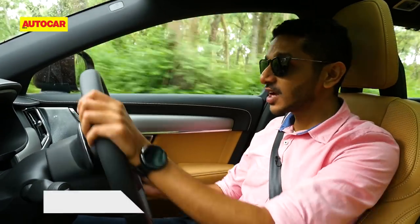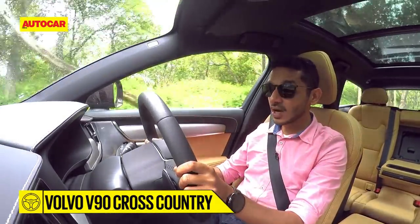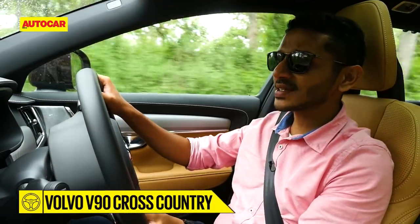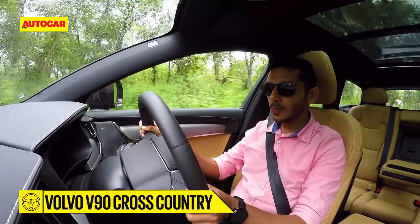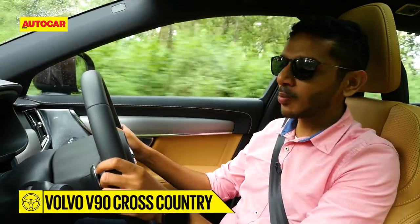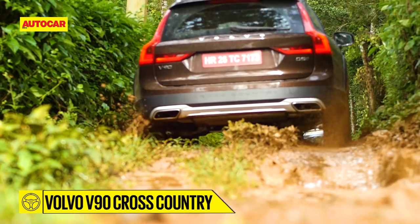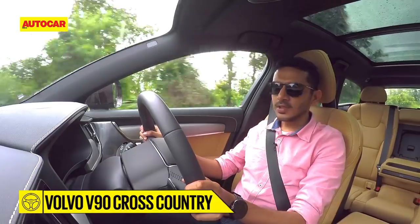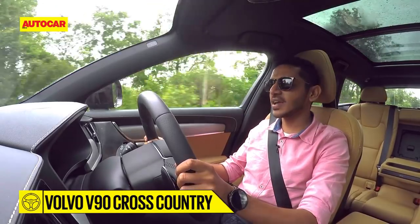The Cross Country variants have actually done really well for Volvo in India. In fact, the S60 Cross Country now outsells the standard S60 sedan by a big margin. What you get, in essence, is something halfway between a regular sedan or hatchback and a full-on SUV — a bit more rugged looks, and also a little bit more practicality. But let's face it, these cars will only get a taste of the rough stuff once in a blue moon. So it's out on the tarmac where most V90 Cross Countries will really spend most of their time.